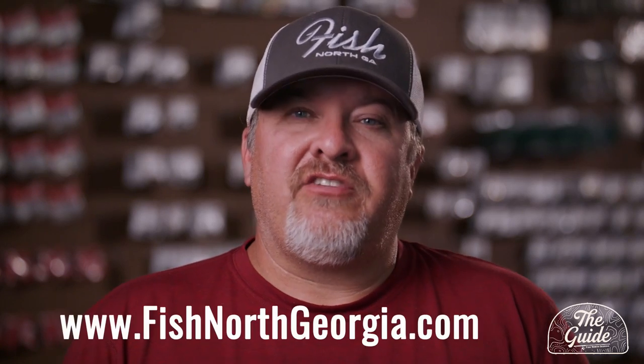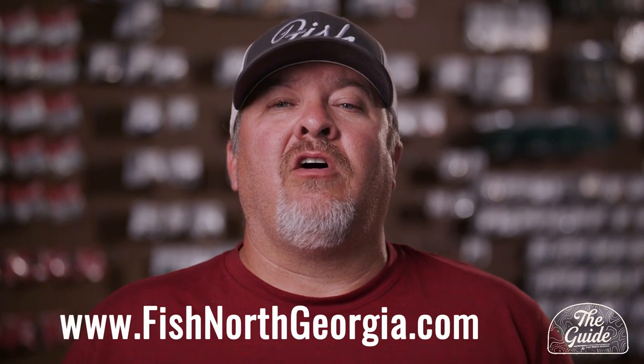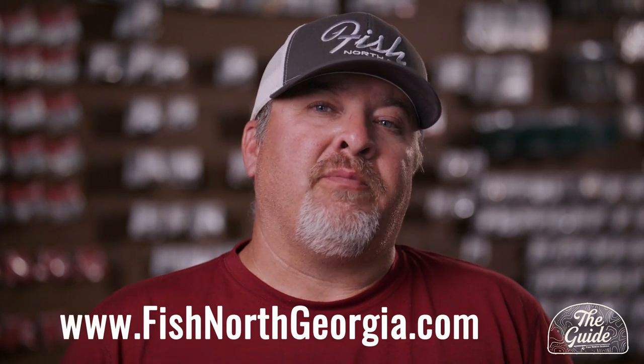Thanks for watching the Guide here at Fish North Georgia. Our mission is to build a community of anglers and give you the best and latest information to make your day on the water more successful. Make sure you subscribe to our channel and click the bell so you'll be notified of any future content. Check us out at FishNorthGeorgia.com, where we carry a large variety of bait manufacturers from the North Georgia area.